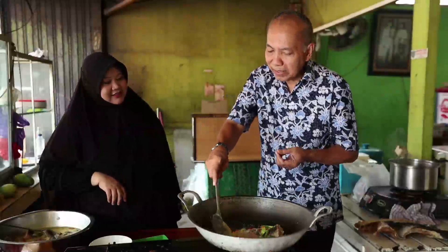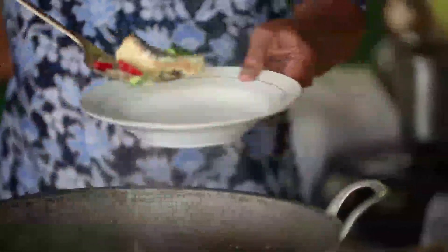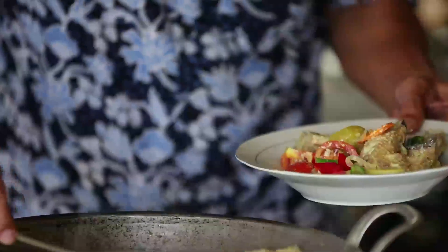Berarti ini sudah enggak pakai garam lagi, Bu? Karena ikannya sudah asin ya. Jadi santannya juga ikut asin, ada rasa asin tapi tidak terlalu asin. Enak sekali ya. Sudah mendidih, tomat kita masukkan. Berarti sudah matang sekarang ya, tinggal langsung disajikan. Ternyata mudah sekali ya pemirsa membuat garih batanak atau haruan batanak. Masakan Ibu Sofya. Inilah dia haruan batanak atau garih batanak.